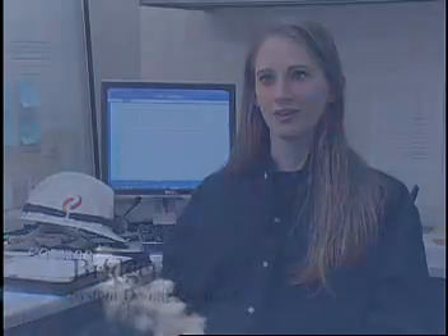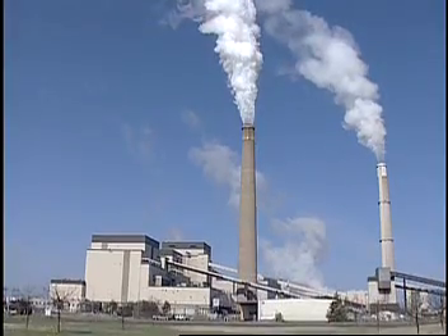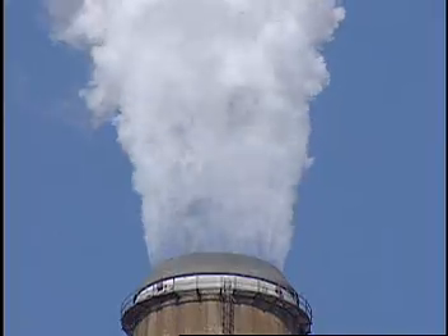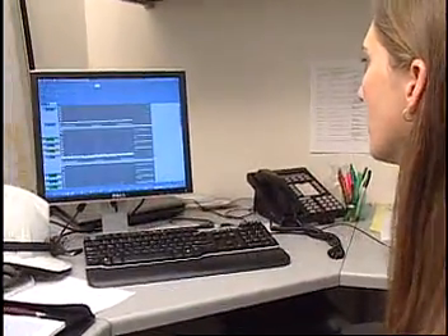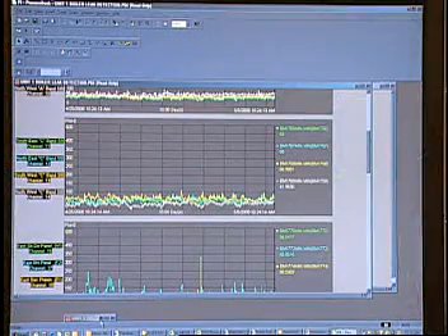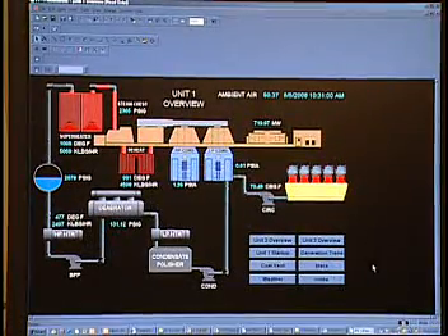I'm a system engineer, so that means I work with different systems outside the plant. We generate power and send electricity out to homes and other companies that are using electricity to run their machines. The first thing I do in the morning when I come in is check the plant log. The shift supervisors are constantly entering information about what's going on, what different pieces of equipment are having problems or are back in service after they've been taken out. I'll look at that and just see what's going on in the plant and make sure there's nothing that needs to be attended to right away.